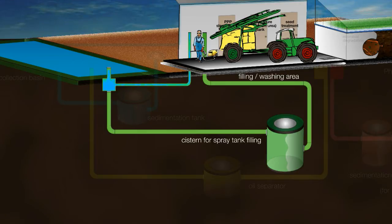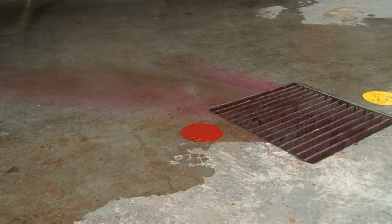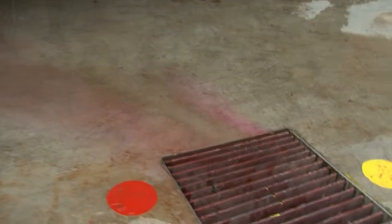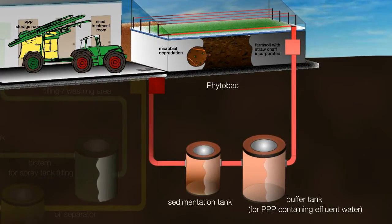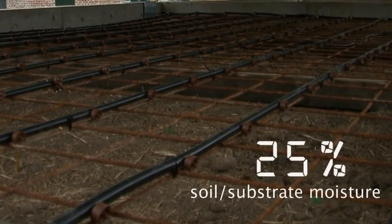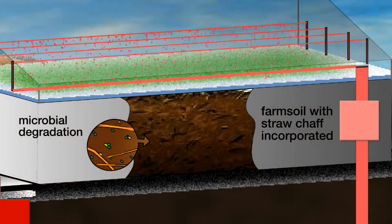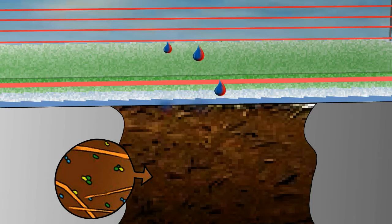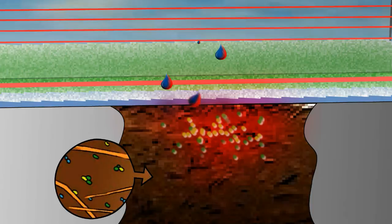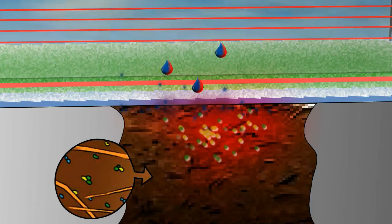Sprayer cleaning is done exclusively with collected rainwater. The sprayer cleaning water is collected in the tank. A soil sensor continuously measures the soil moisture and controls the water supply. Thus, optimal conditions for the soil microorganisms can be maintained. They break down the plant protection products in the soil, while clean water evaporates.